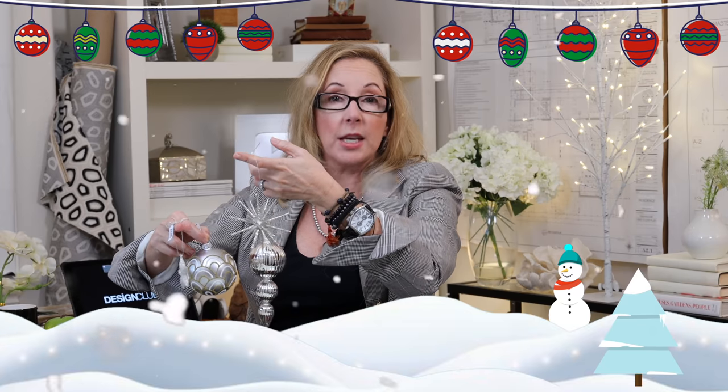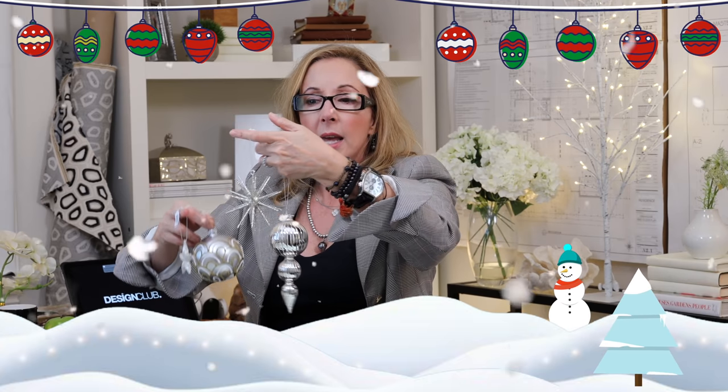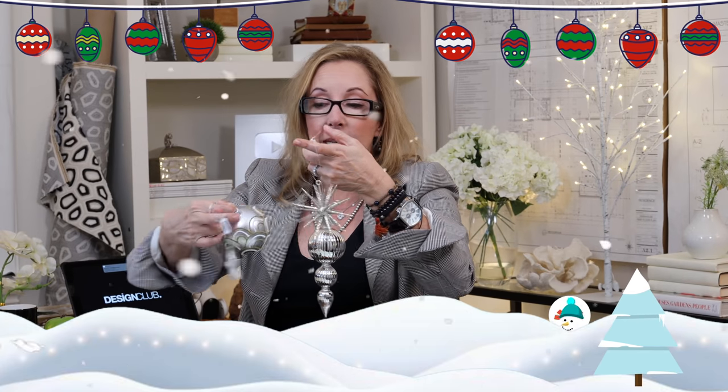I love this for a glam statement. You've got the glorious mercury glass, the little sparkly stars, the gorgeous silver and gold together. And of course, you can't have enough stars in glam.